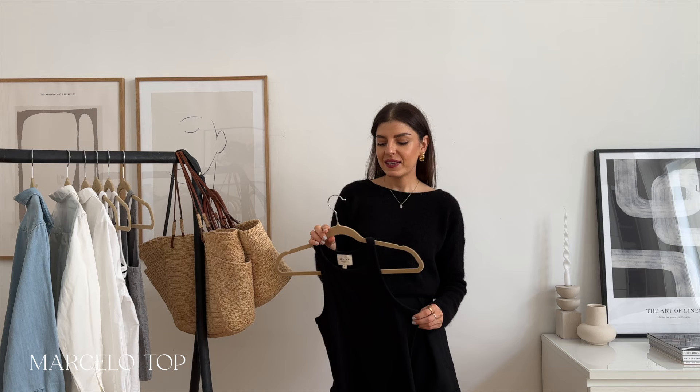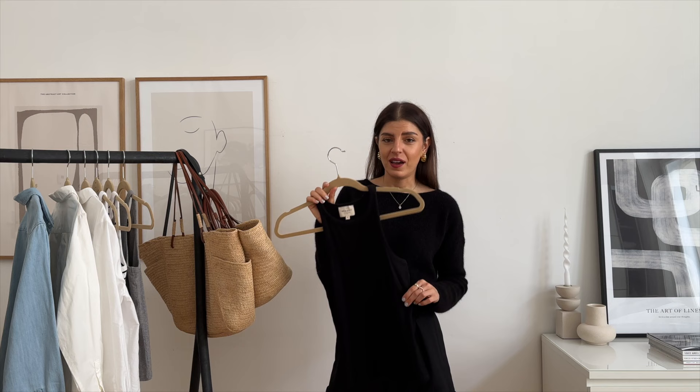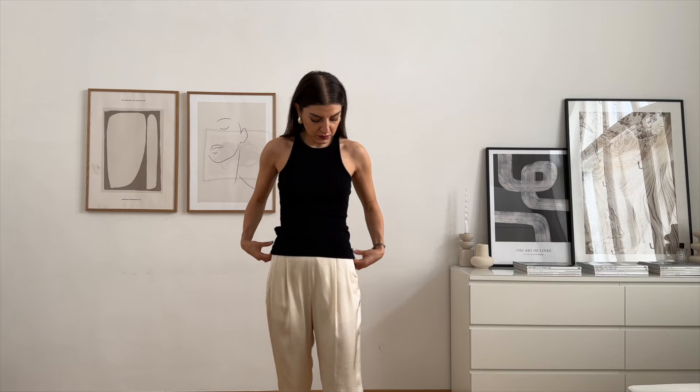Now let's get into the shirts and tops. I have one particular top that I love so much that I got it in many different colors, and one particular shirt that I love in different fabrics and colors. My favorite piece from Cezanne has to be the Marcello top. I don't even know how often I've been wearing these tops — if you're looking for a tank top, this is the perfect one. The fabric is so soft and feels so great on the skin.